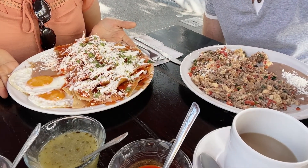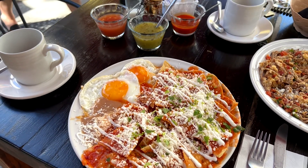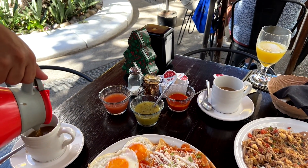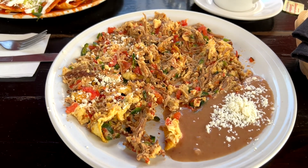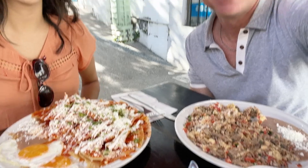Cheers! Here we go — we have our chilaquiles with two fried eggs and some refried beans, very nice portions. And over here we have machaca, the dried beef with eggs, and some salsas. And I'm starving!